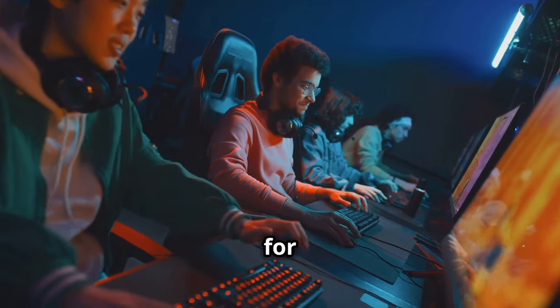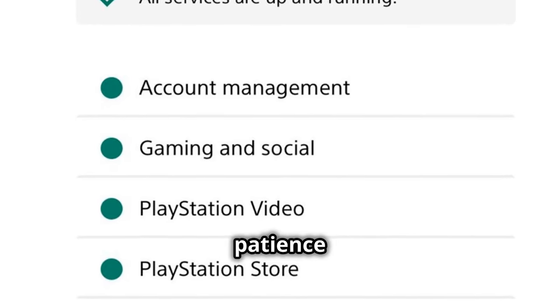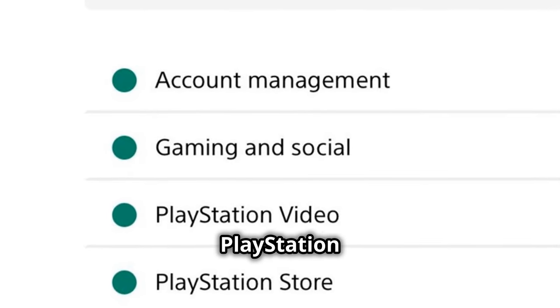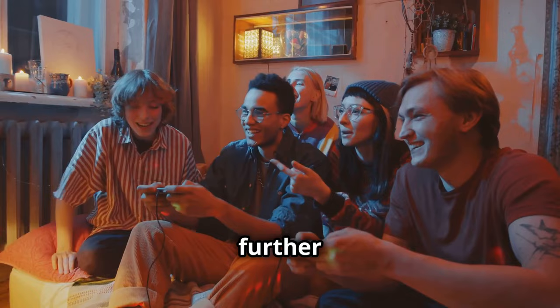Stay informed and connected. Follow Sony on Twitter and Facebook for the latest updates. Sony expressed appreciation for users' patience and understanding during this time. If you continue to experience issues, check the official PlayStation Network status page for updates, or contact Sony Support for further assistance.